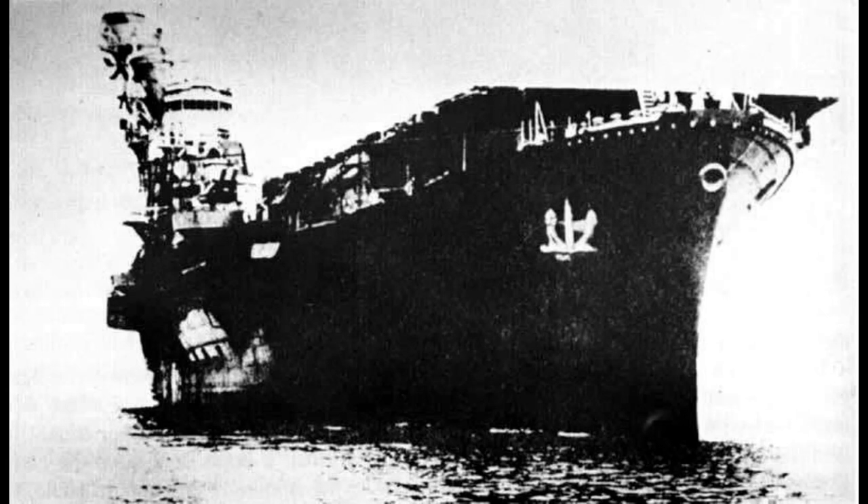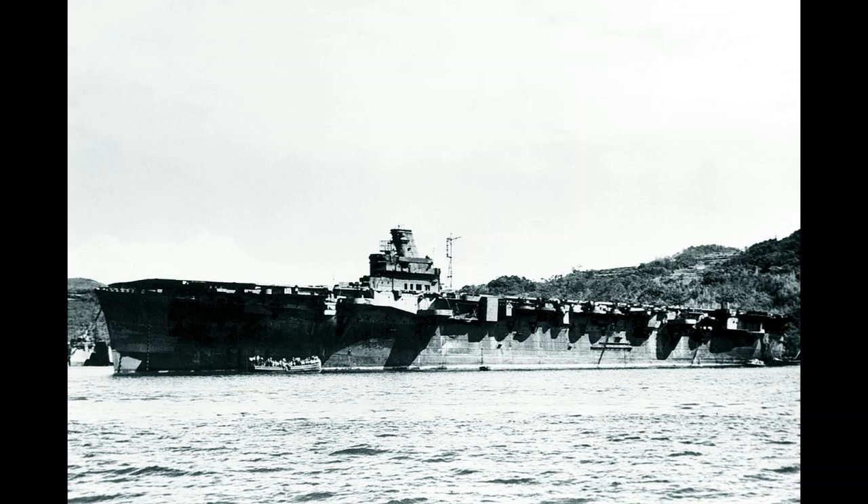Originally ordered as the fast luxury passenger liner Kashiwa Romaru in late 1938, she was later converted into an auxiliary carrier. The hull was sold to the Imperial Japanese Navy on February 10, 1941. As an aircraft carrier, Junya was commissioned on May 3, 1942.